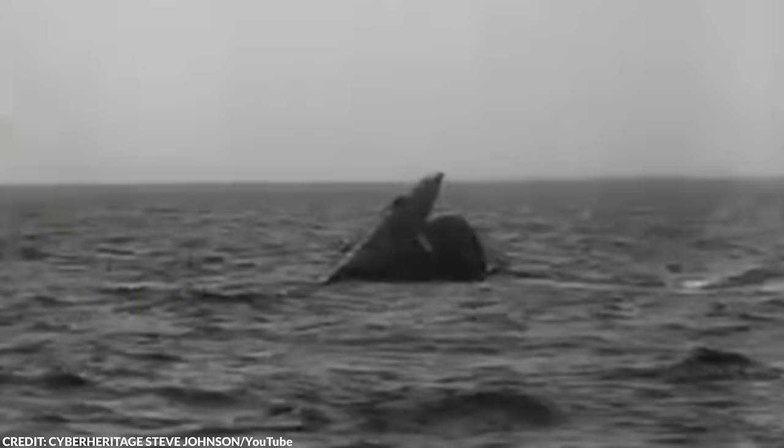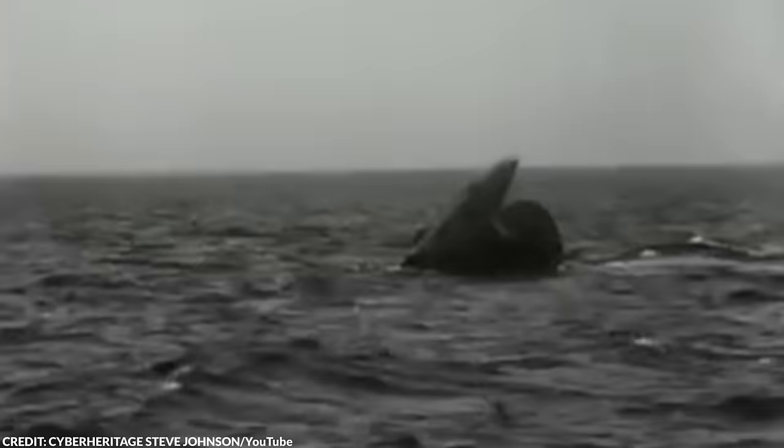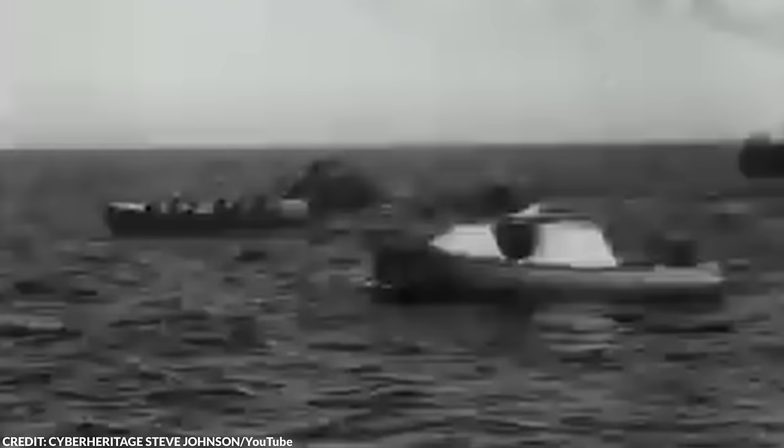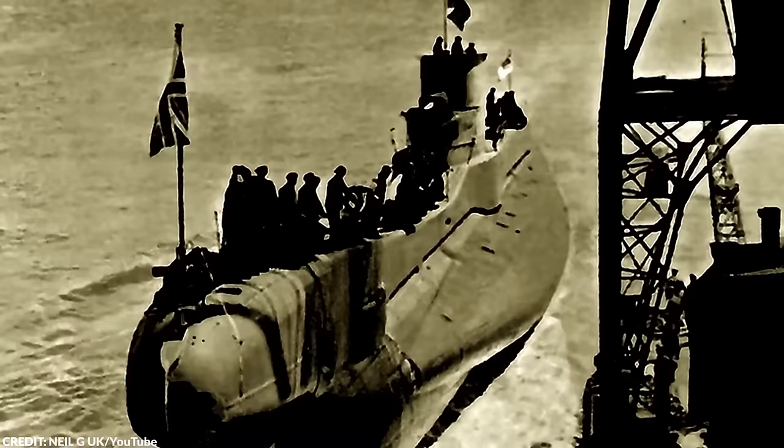After the incident, the Thetis was salvaged, repaired, and recommissioned as HMS Thunderbolt in 1940. Under this new name, it briefly served during World War II, sinking the Italian submarine Capitano Tarantini in the Bay of Biscay in December 1940. However, the HMS Thunderbolt met its end when it was sunk off Sicily on March 14, 1943, with all hands lost. This marked the second sinking of the vessel, and its ultimate end.